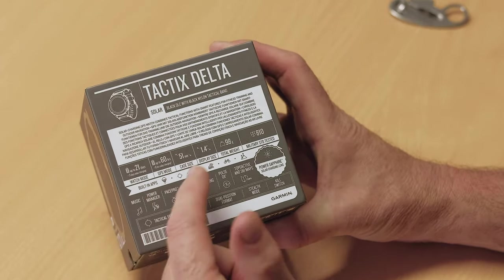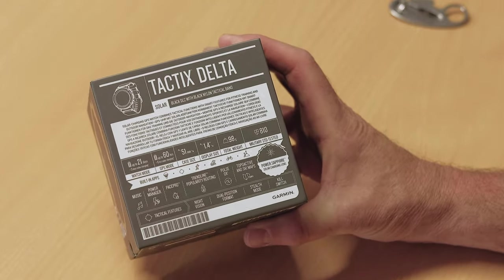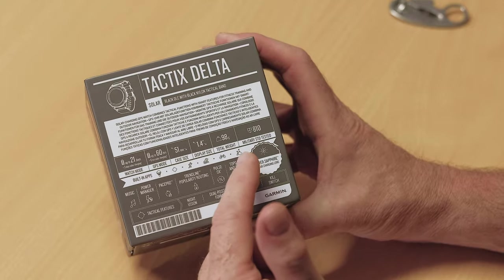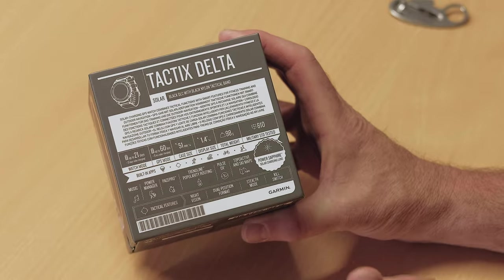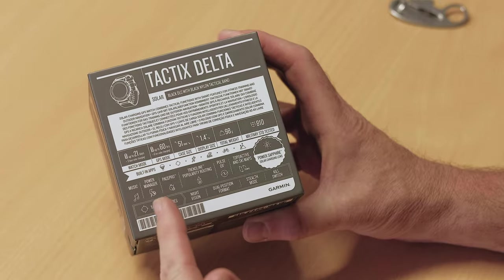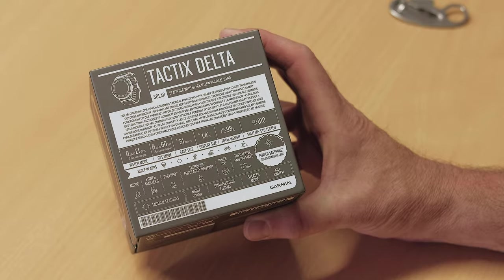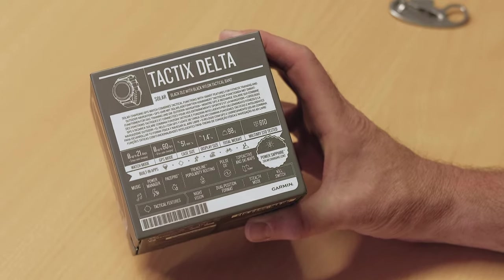Your built-in apps include things like the Jumpmaster, your ABC — Altimeter, Barometer, Compass — then you've got running, swimming, cycling, and mountaineering apps that give you all your speed, distance, pace, and so on — all the metrics you need to manage those sports. You've also got built-in music apps, and a power manager so you can determine which apps are open and how power is managed through the device to make sure you're maximising power depending on your activity.